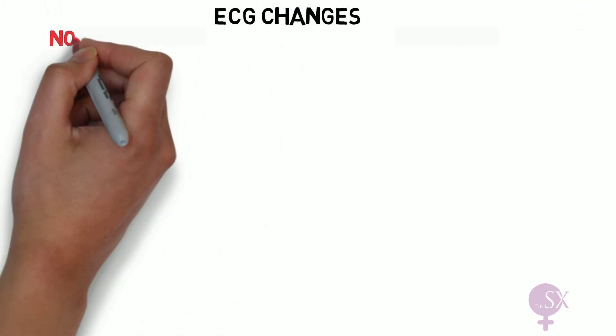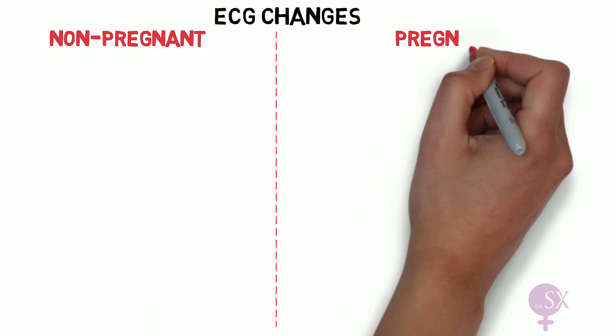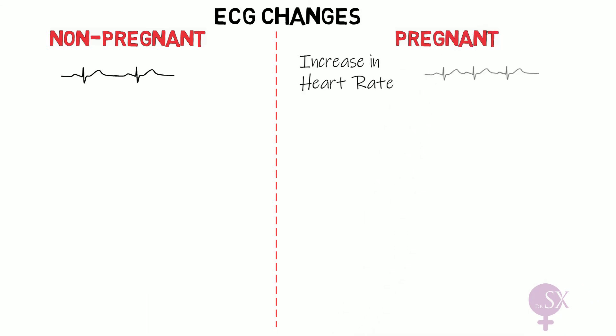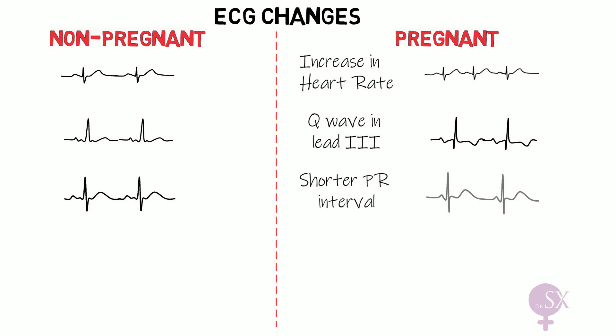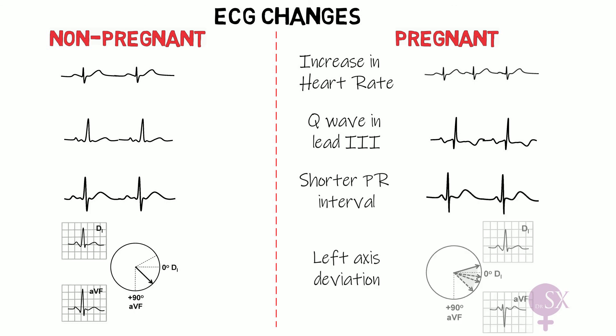These changes in the heart result in some typical ECG changes, which include an increase in heart rate, a Q wave in lead three, a shorter PR interval, and left axis deviation. That concludes the physiological cardiovascular changes in pregnancy.